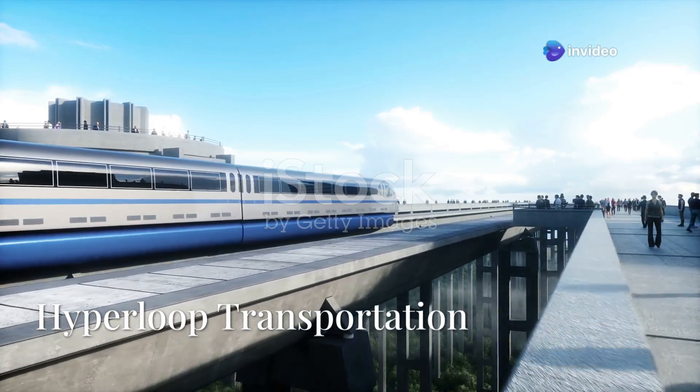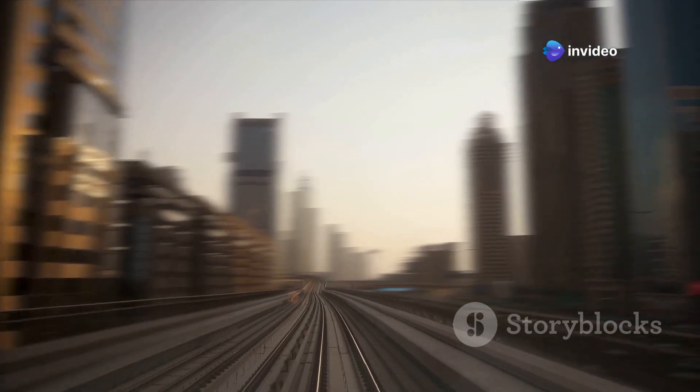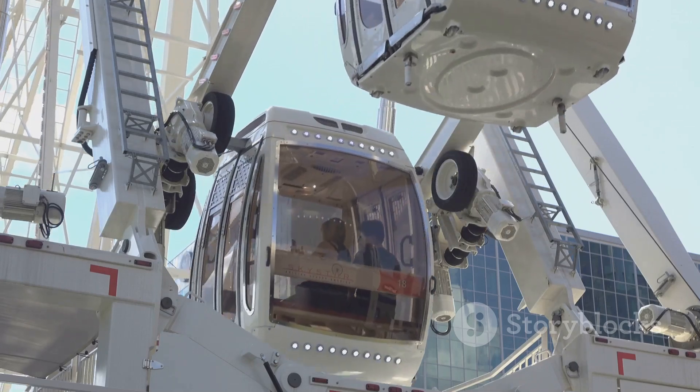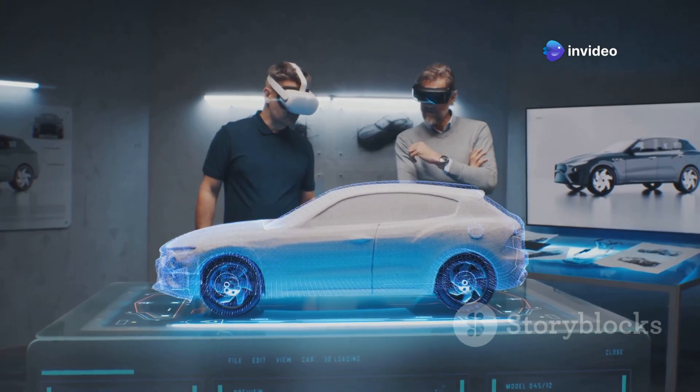Imagine traveling at the speed of an airplane, but on the ground — a transportation system so fast and efficient that a journey taking hours today could be reduced to minutes. Welcome to the world of Hyperloop transportation. But what is Hyperloop, how does it work, and will it become a reality? Let's find out.